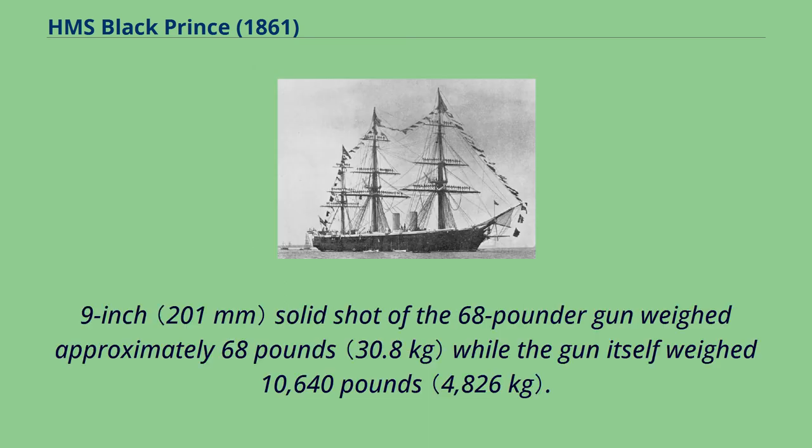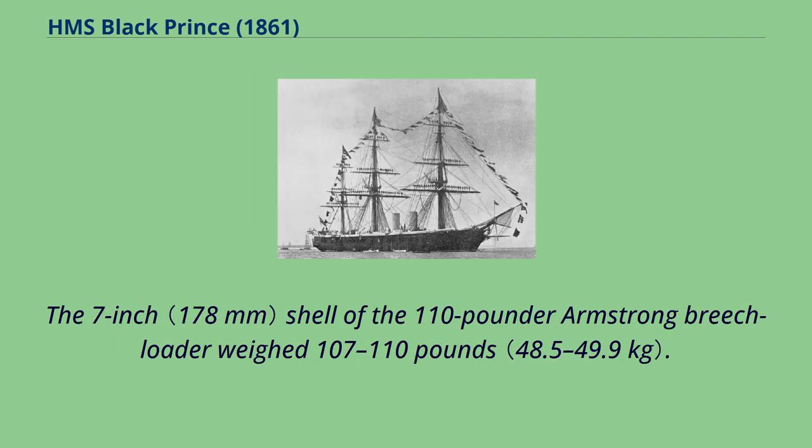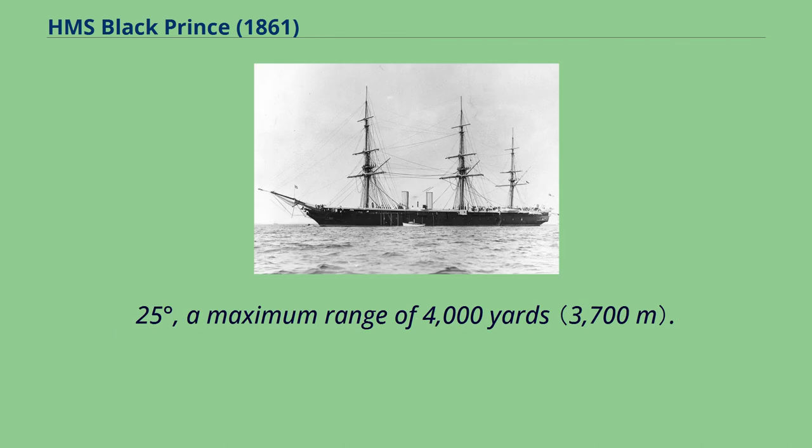The 7.9-inch solid shot of the 68-pounder gun weighed approximately 68 pounds while the gun itself weighed 10,640 pounds. The gun had a muzzle velocity of 1,579 feet per second and had a range of 3,200 yards at an elevation of 12 degrees. The 7-inch shell of the 110-pounder Armstrong breech-loader weighed 107 to 110 pounds. It had a muzzle velocity of 1,150 feet per second and, at an elevation of 11.25 degrees, a maximum range of 4,000 yards.